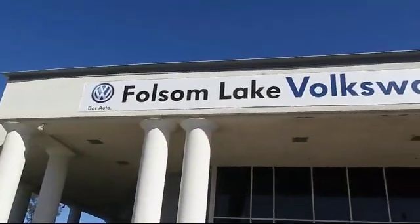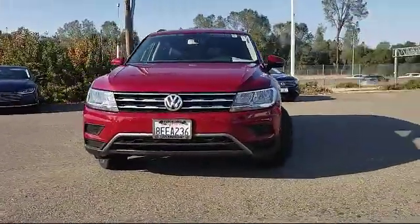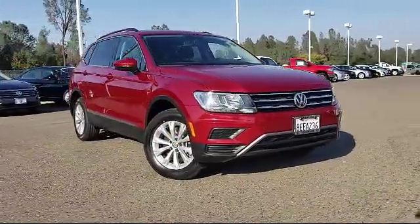Welcome to Folsom Lake Volkswagen, part of the Folsom Auto Mall. Here's another look at one of our quality pre-owned vehicles that comes equipped with third row seating, tire pressure monitoring system, and rear view camera.